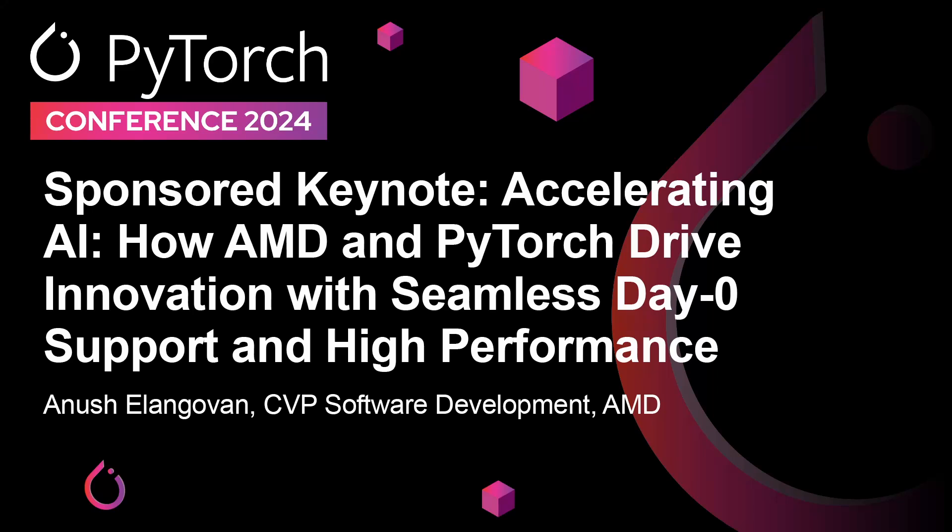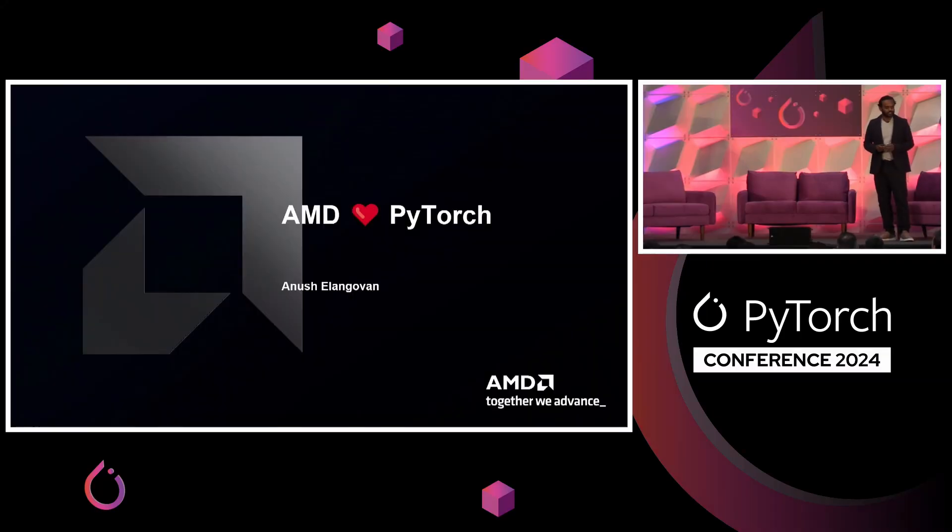I'm here to talk about a few things about AMD and PyTorch. AMD loves PyTorch, and we're going to do anything it takes to win you over as PyTorch users. I do mean it. We've had a growing up into this ecosystem, and we are here to commit unconditionally and help grow the PyTorch ecosystem.